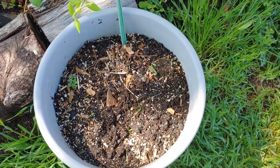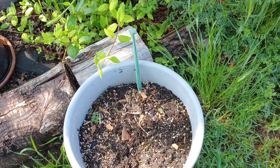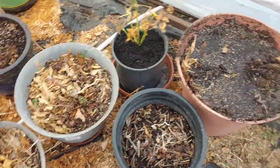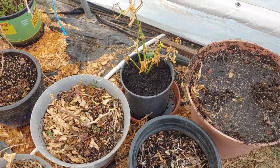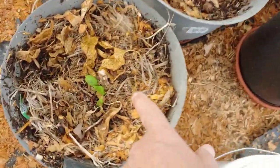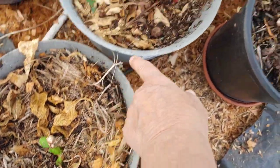I've got some chamomile coming up in there and some other stuff, I hope. What really excited me was — it got really, really cold and my pepper seemed to die all the way back. But I went ahead and cut the dead stuff, and there's peppers coming out of the bottom of it.